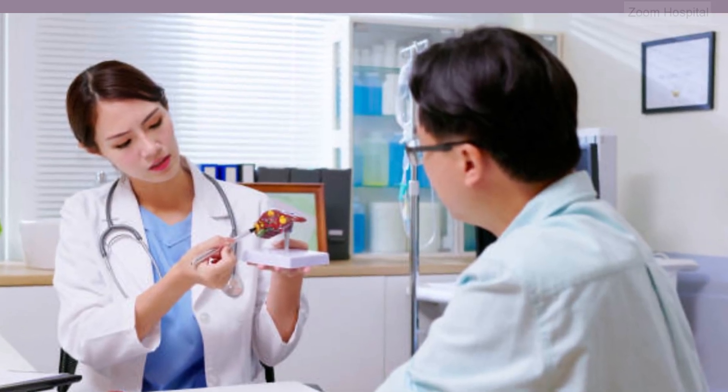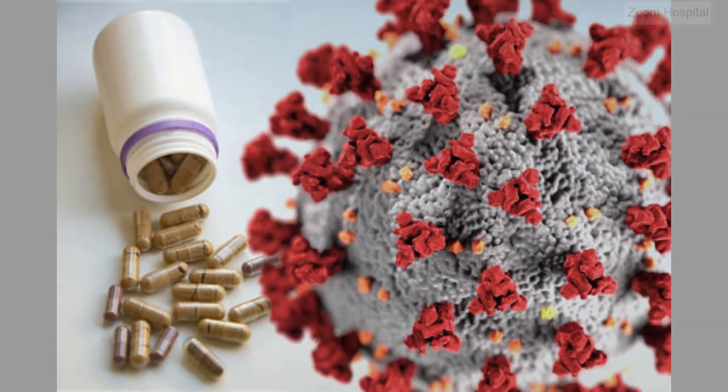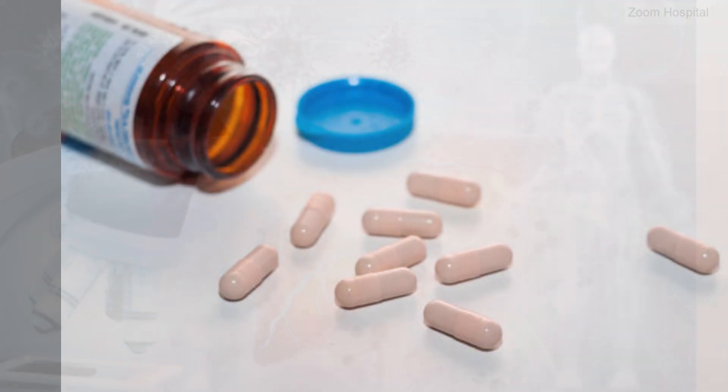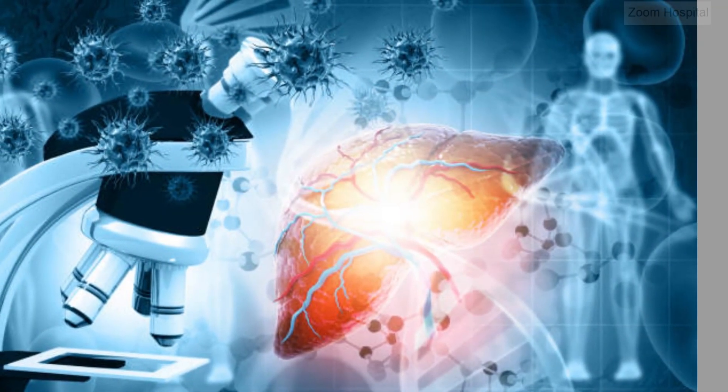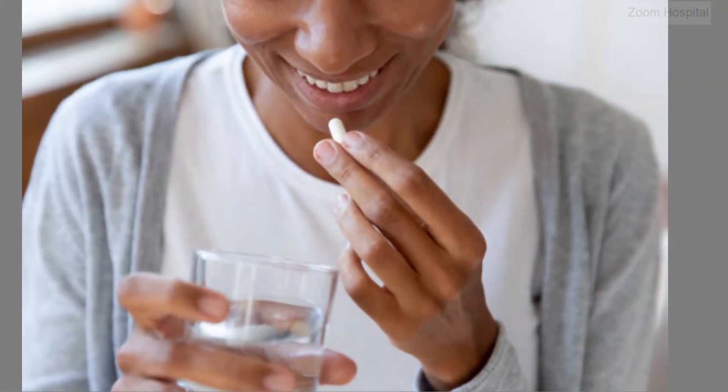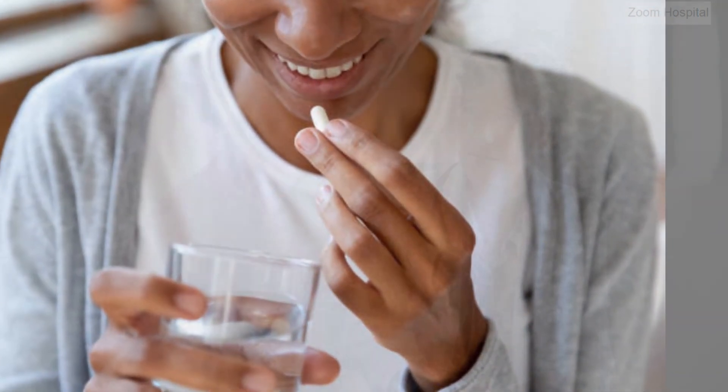Drugs like entecavir, tenofovir disoproxil fumarate, and tenofovir alafenamide are the cornerstone of chronic hepatitis B treatment. They work by inhibiting viral DNA polymerase, thus suppressing hepatitis B virus replication. They have been widely used and have demonstrated potent antiviral efficacy and a good safety profile.